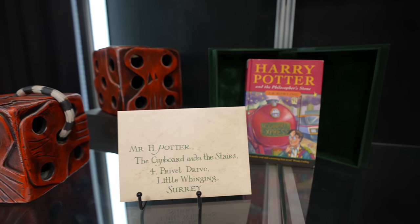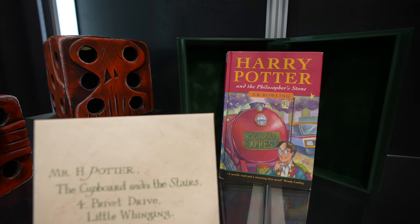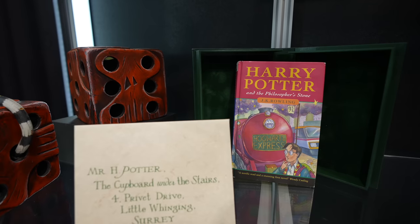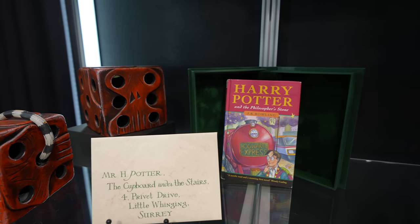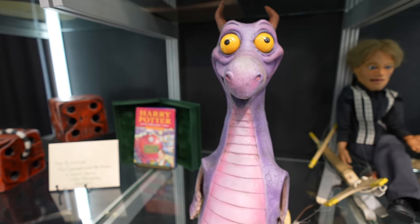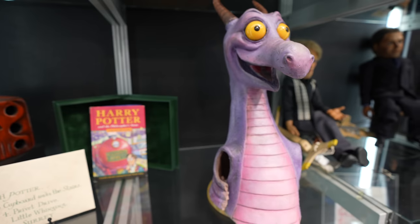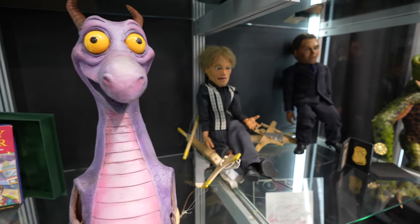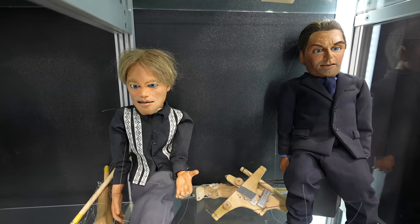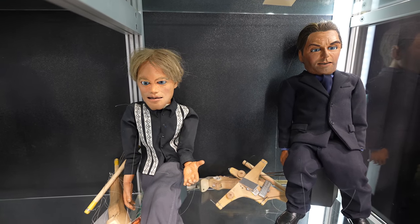We have Harry Potter stuff. This book right here is one of the very first pressings, complete with some of the errors — double words like 'Wand Wand' and 'Wizard Wizard.' Right next to this we have a Figment animatronic skin from Walt Disney World — you can see some of the armholes right there. And speaking of characters, recognize the one on the left? Looks a little like Matt Damon — that's Team America: World Police.